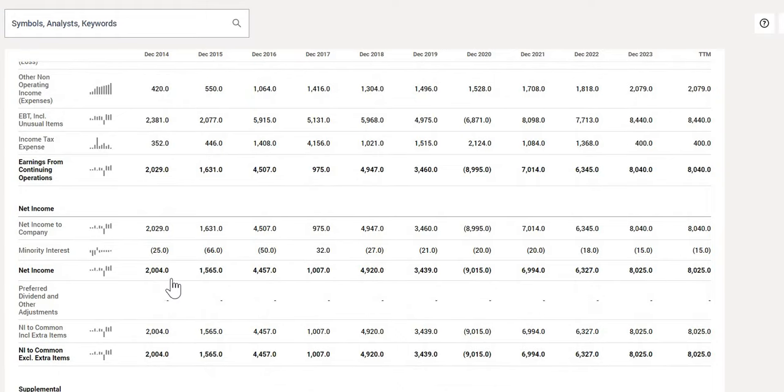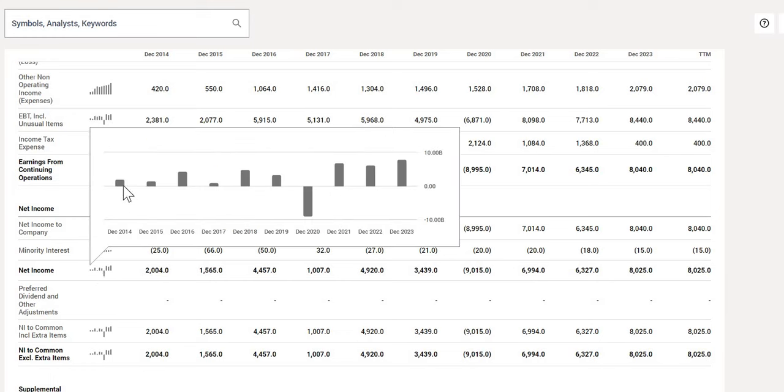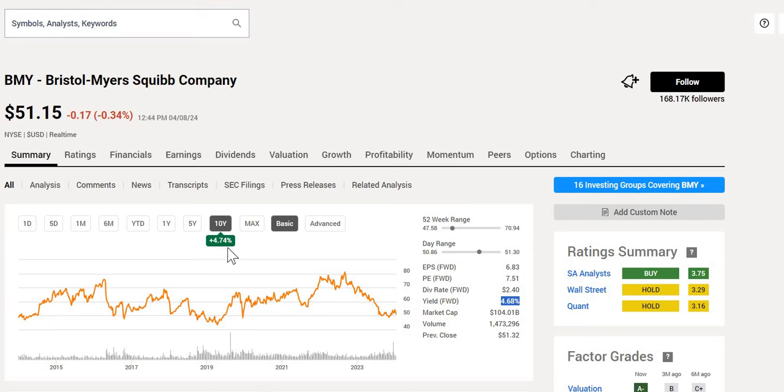In terms of the bottom line net income: $2 billion was reported in December 2014, rising to $8 billion in their latest annual report. They've managed to four-times increase their bottom line whilst increasing the top line by three times, which looks fairly positive. However, when we look at the net income graph we see very inconsistent year-on-year results — including a net loss in December 2020 — and we aren't seeing a massive amount of movement. We need to understand whether there will be growth for this company going forward.